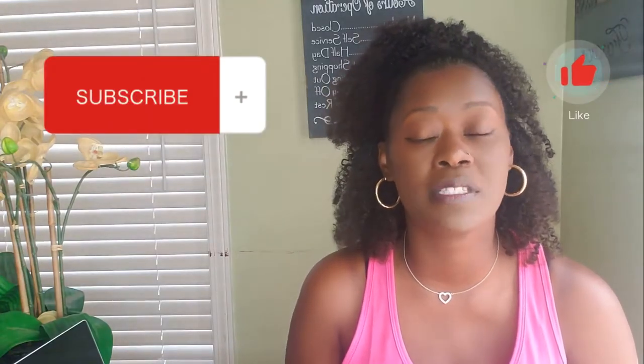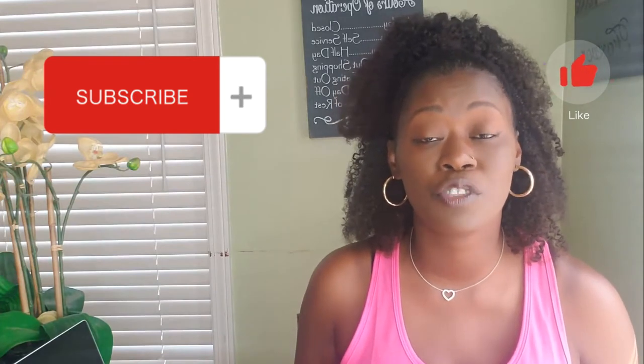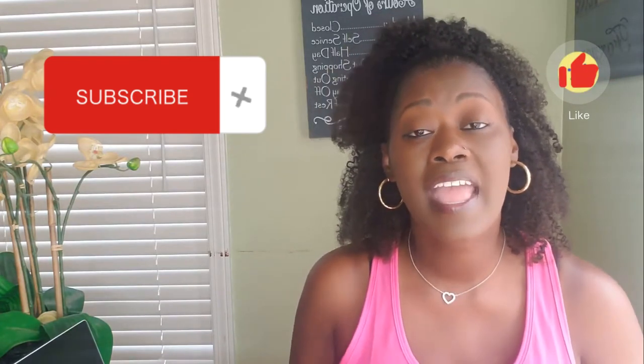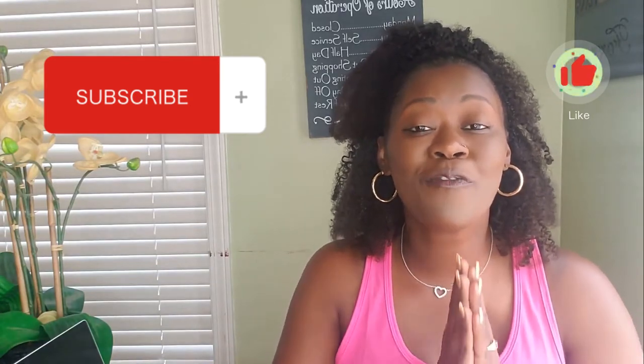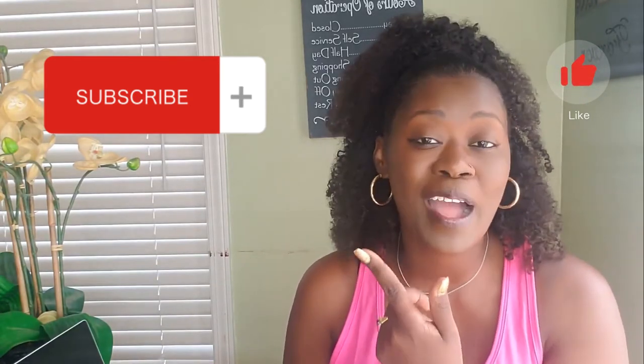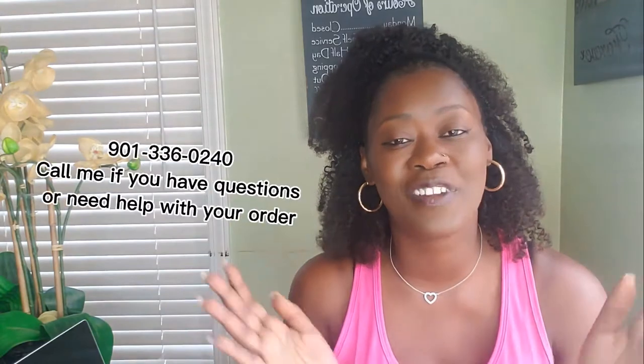Now, first before we get started, if you're new to my channel, welcome! I appreciate you stopping by. I hope this is a place where you can get valuable information on all of our nutritional sprays and CBD products. And if you're returning to my channel, thank you so much for coming back. Don't forget to hit the subscribe button, like, and leave me some comments. If you got questions, I'm going to answer them. And if you need to call me, you can — I put my number out for everyone to see.